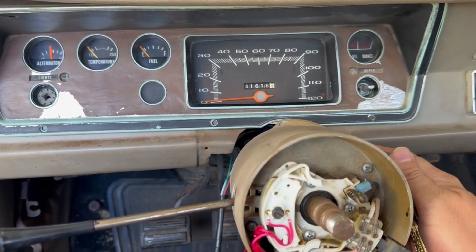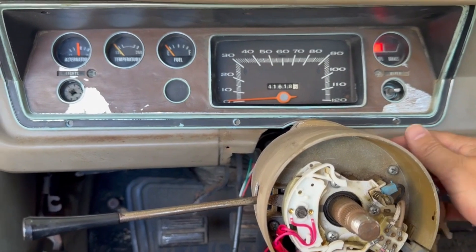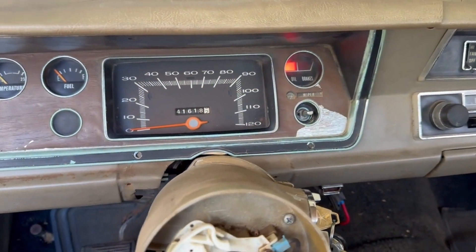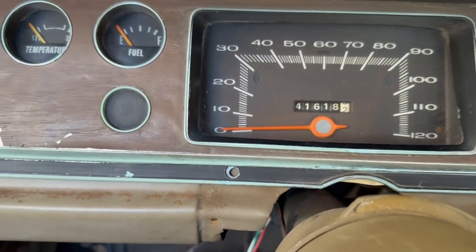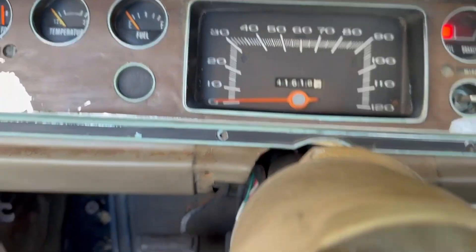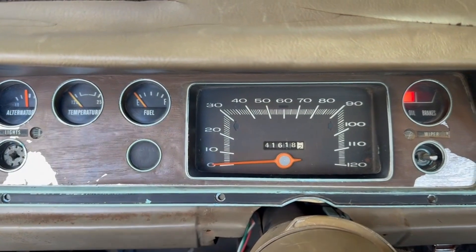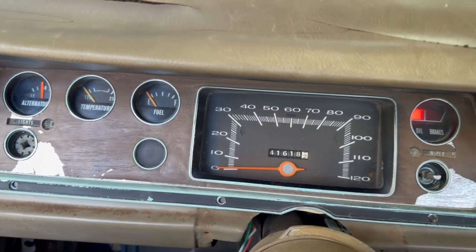I decided to hook the battery up and see where we are. We've got some lights. That turn signal switch is still sketchy, but no light on one side — that bums me out. I've got a light on this side, nothing on that side. Ugh — old cars.